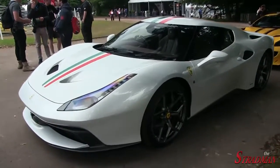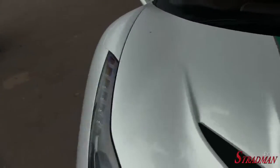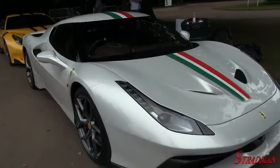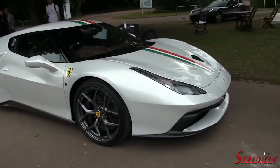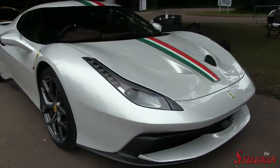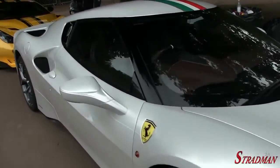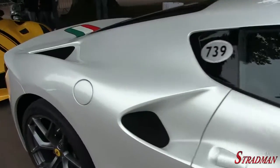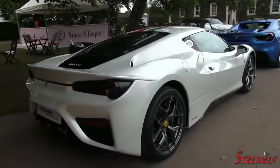One of my favorite things to do after shows like Goodwood is to wait around for all the cars to leave, because then you can get an actual look at some of the crazy, crazy cars. So this is the Ferrari 458 MM Speciale. This is a one-off car, meaning that this is the only one in the entire world. It was built for a very, very special and wealthy Ferrari client.